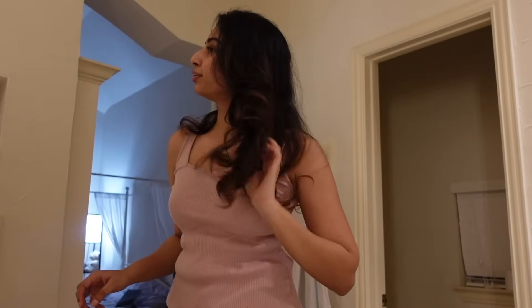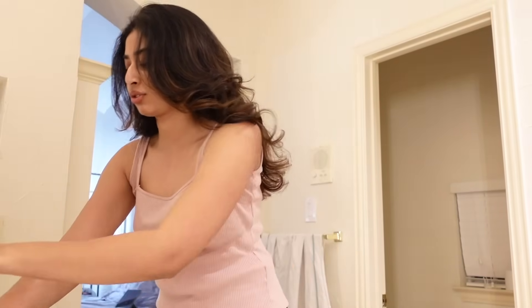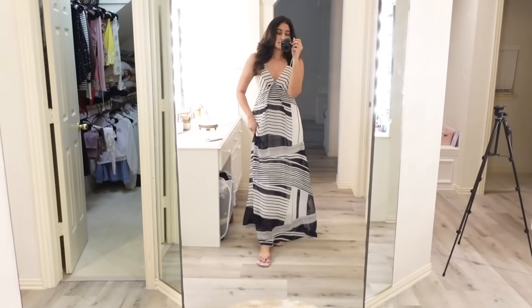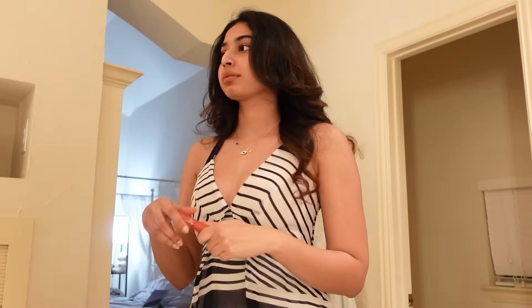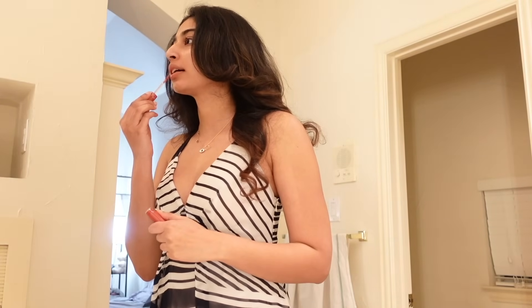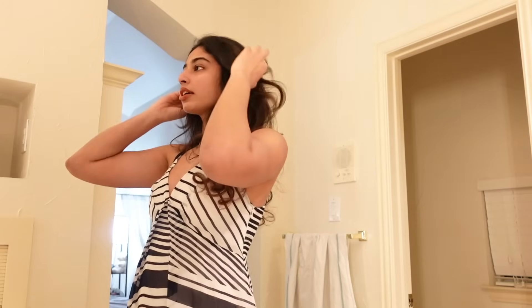I just did my hair — I'm slowly getting used to the Dyson and I'm kind of liking it, not gonna lie. Let's find an outfit. I had something in mind — let me just try. This is the outfit. I wore this cute chain and I'm not gonna do much, just put some lipstick. That's it, that is it.